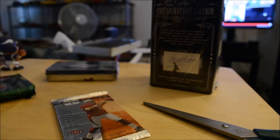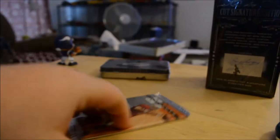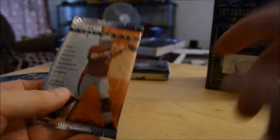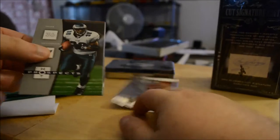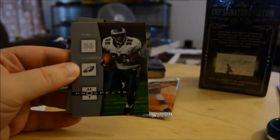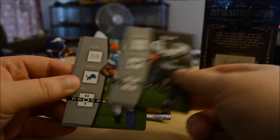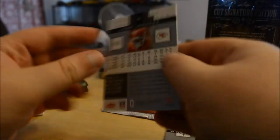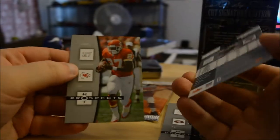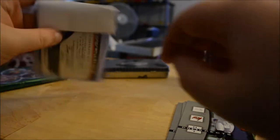I'll start with the Hot Prospects hobby pack. Let's see how this looks. It'd be cool to get something out of here. This is 2006 Hot Prospects hobby. Okay — Brian Westbrook, Kevin Jones, Frank Gore, Joey Galloway, Larry Johnson.